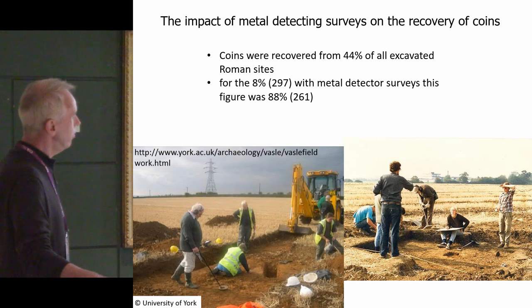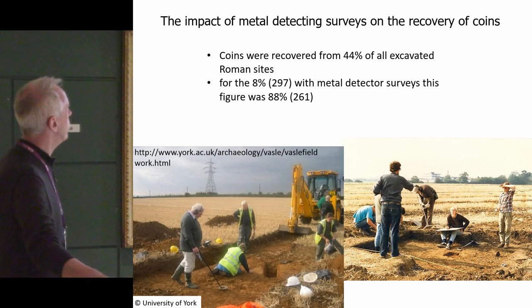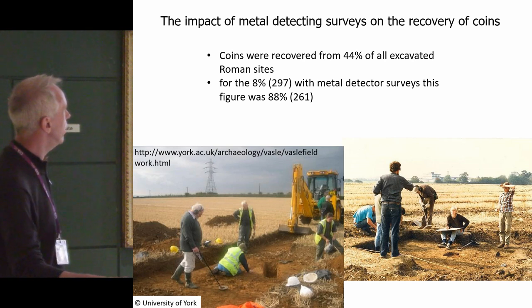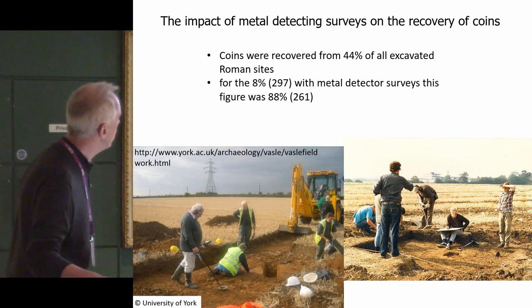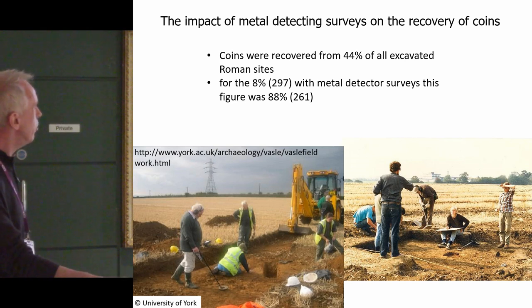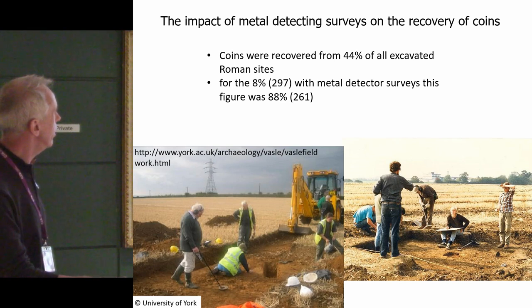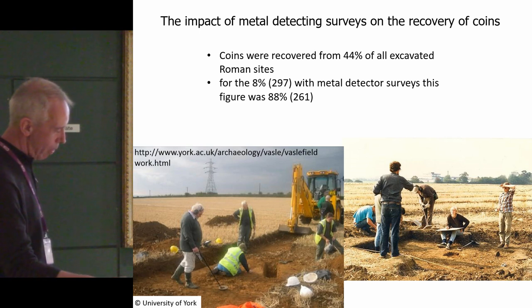The third piece of analysis looks at the impact of metal detecting surveys on the recovery of coins. Coins were recovered from 44% of all excavated Roman sites — that's the complete dataset of 3,600. But for the 8% — that's 297 sites — with metal detecting surveys, this was exactly double: 88%. On my first excavation working for Hertfordshire we found quite a big hoard of 2,500 coins, an early example of the need for systematic metal detecting on site.